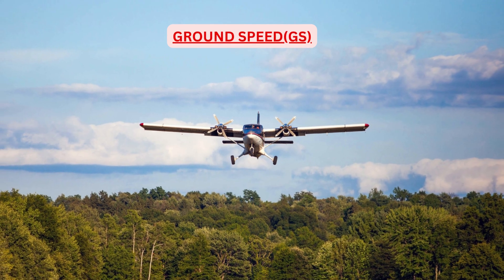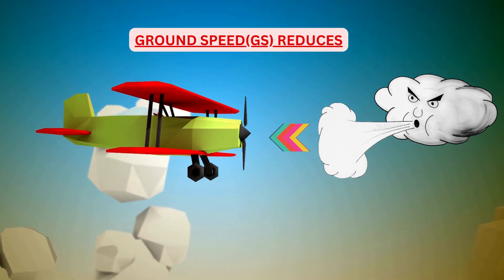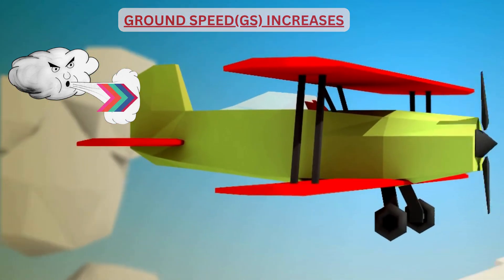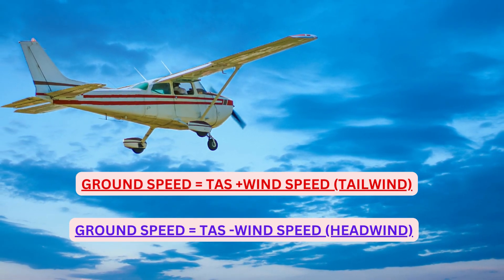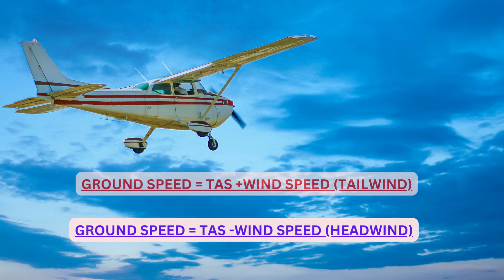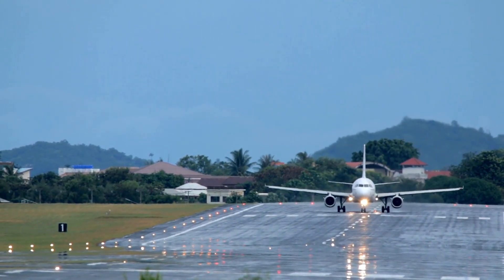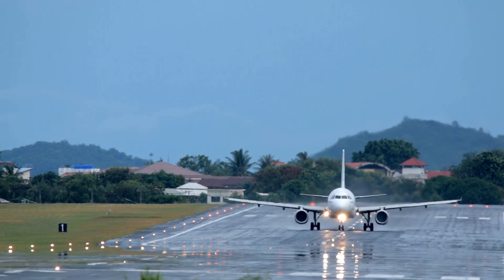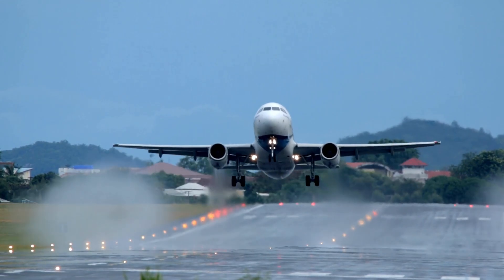Whenever you have headwinds, the aeroplane is pushed back by wind and your speed with respect to the ground decreases — that is, your ground speed decreases. Whenever you have tailwinds, it pushes the aeroplane forward and your ground speed increases. The formula for ground speed is: TAS plus wind speed in the case of tailwinds, and TAS minus wind speed in the case of headwinds. On the takeoff roll, if you have headwinds, while the aeroplane is rolling on the runway, headwinds give extra dynamic pressure which assists in generating more lift on the wing and reduces the runway length required for takeoff. All the speeds — VMCG, V1, V rotate, V lift-off — will come earlier, meaning you will consume lesser runway length and lesser time to achieve these speeds compared to nil wind conditions.